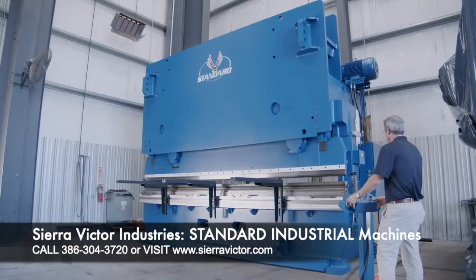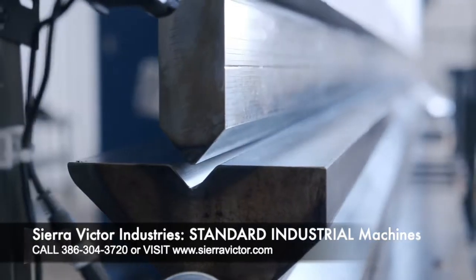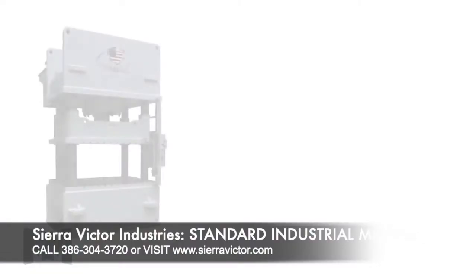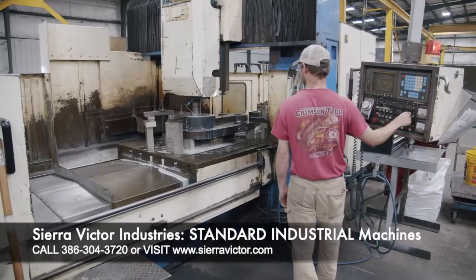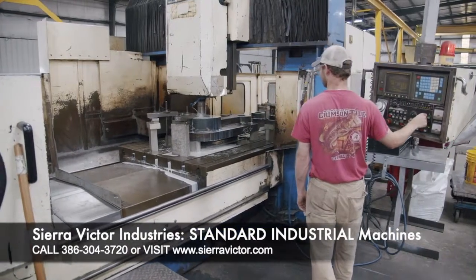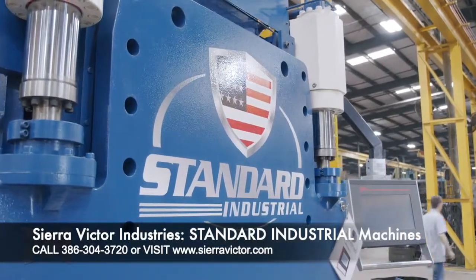Standard Industrial offers a complete line of 100% U.S.-made hydraulic press brakes, shears, and presses, which include four-column C-frame and straight-side models. For over 32 years, Standard Industrial has manufactured thousands of machines still in service all over the world.